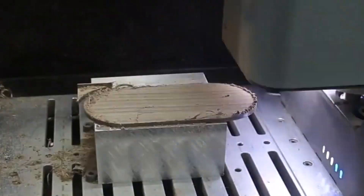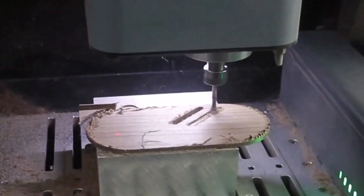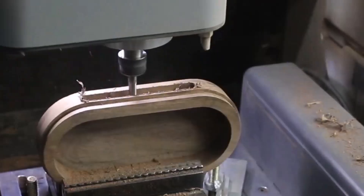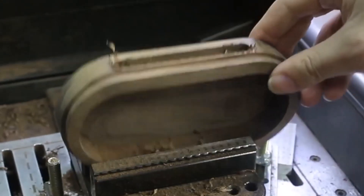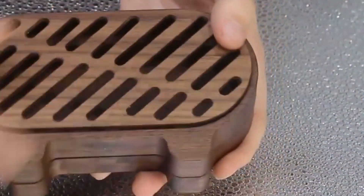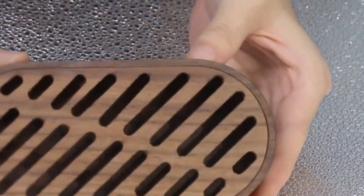But Nestworks didn't stop there. The C500 supports four-axis machining, letting you carve complex 3D shapes with continuous rotary cutting. Think cylindrical parts, intricate molds, and creative designs that would normally take multiple setups — all done in one go.